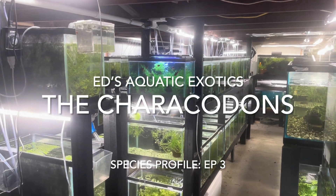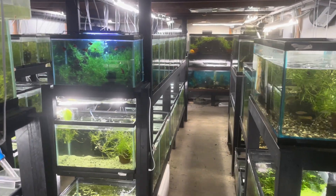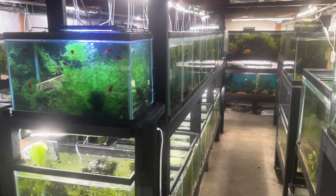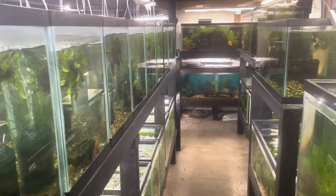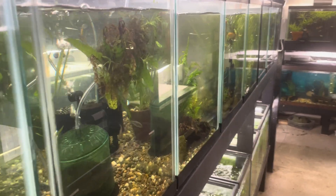Hello everyone and welcome to my fish room. Today I thought I would share with you my breeding program for some of the most coveted of the live-bearing critically endangered Goodeids from Mexico, the Crackedons. Over the next few minutes I will discuss species profiles, general nutrition and husbandry, along with special breeding practices for these critically endangered fish.